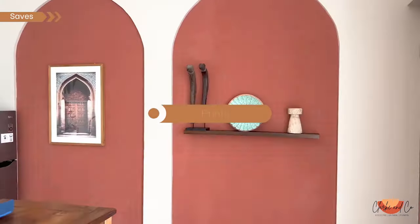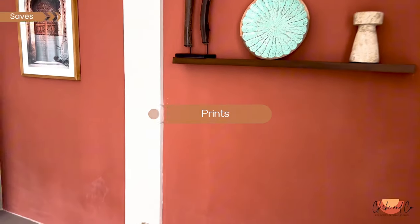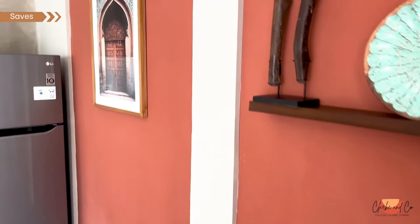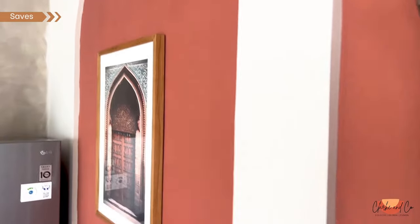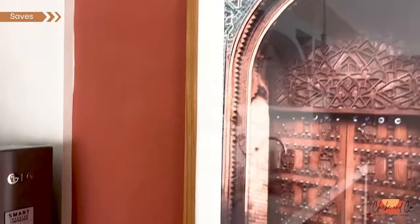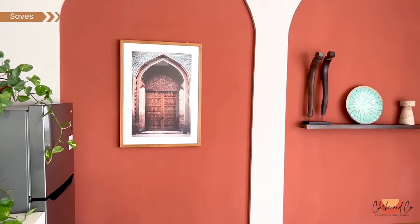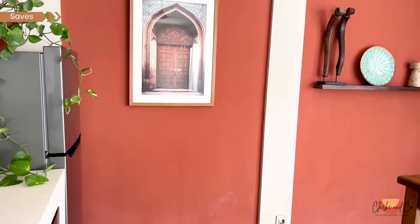Another really great way to save is by using prints. I love artwork and I've had a number of pieces commissioned, but I've also used downloadable prints from Etsy — had them printed for a few dollars, bought some really nice frames, and this really elevates the space.